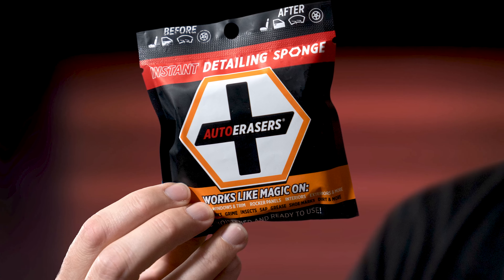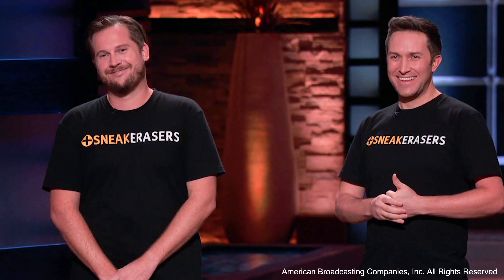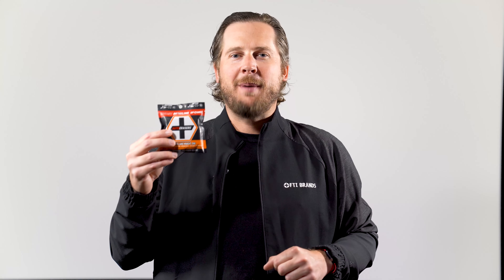We've created a product that works like a dream: Auto Erasers, the innovative instant car cleaning sponge. Maybe you've seen us on TV — Good Morning America, The Today Show, QVC, or even Shark Tank.